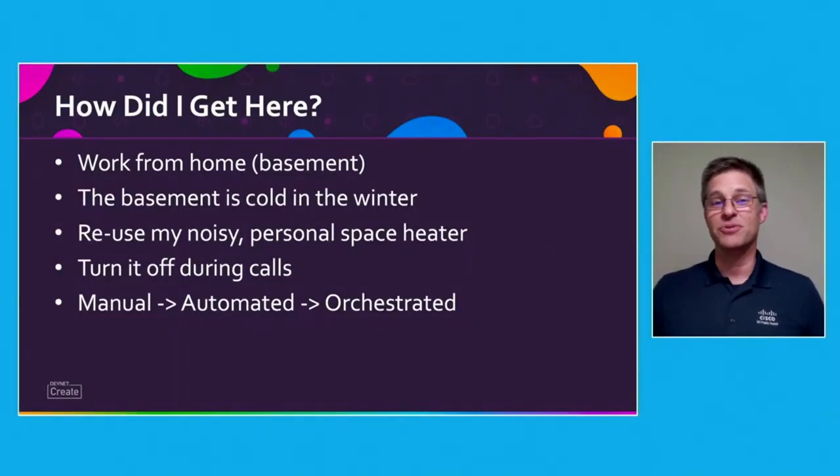I wanted to do a quick session on whether I'm lazy or efficient. I like to do many different things that keep me pretty busy and occupied. One way I'm able to do that is by automating simple yet repetitive tasks. Who wouldn't want to do that?